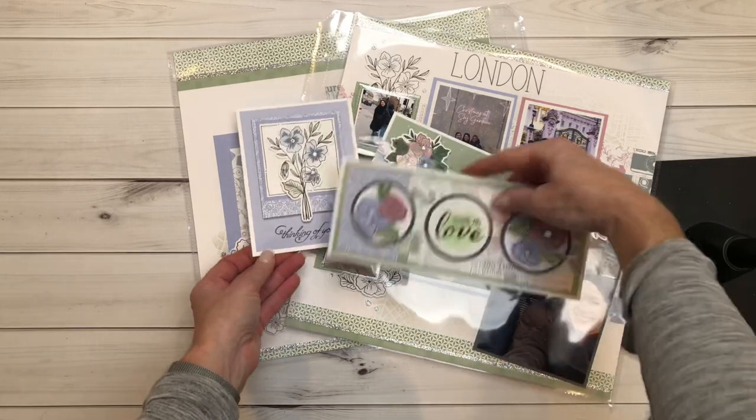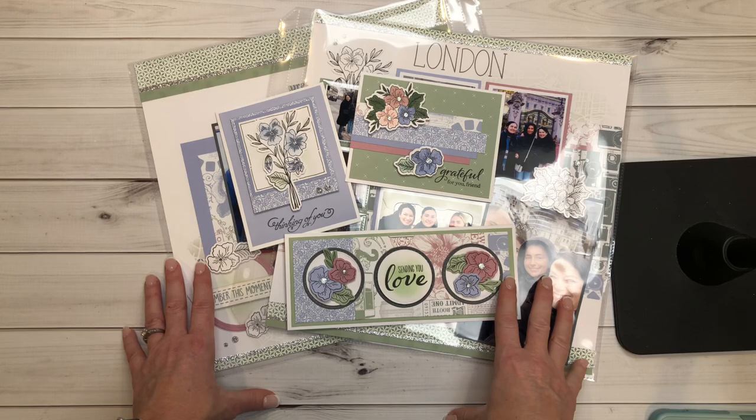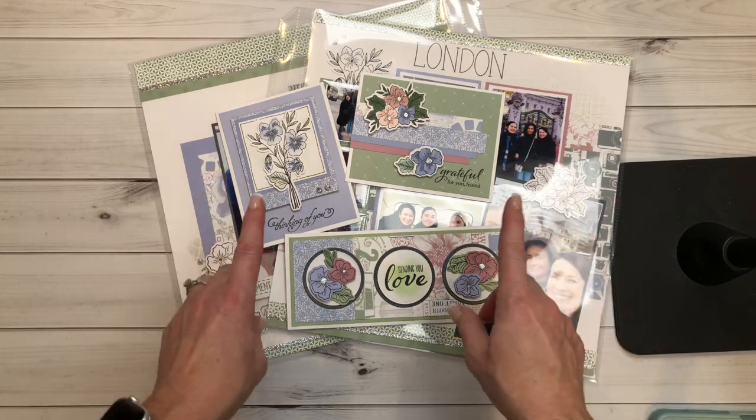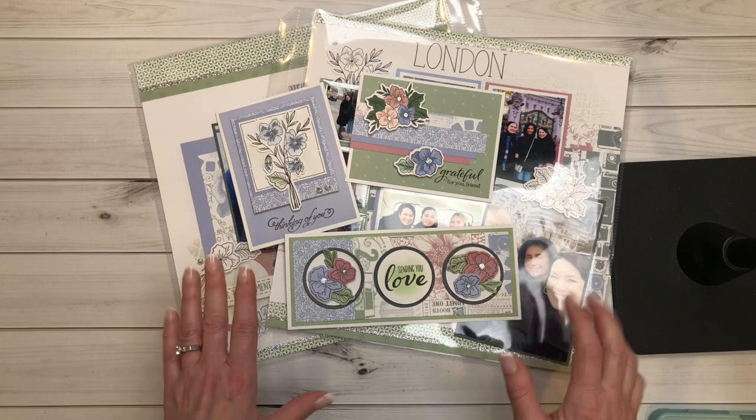This is a sneak peek of the stamp of the month for February. Please come back every Friday and I will share another piece of artwork and how to use it. You'll also get a guide from me when you qualify for the stamp of the month on my website. Thanks everyone — have a great February!